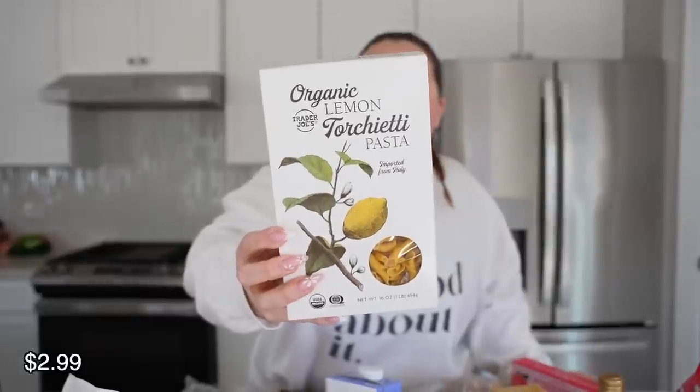Now we have the shelf-stable pantry items. I've never tried this — it's the organic lemon pasta. I assume it'll have some lemony taste. It says it's made with organic lemon oil and has turmeric and semolina. I'm excited for this — overall Trader Joe's has great pasta. I picked up the Thai wheat noodles again. I really like these — there are three packs in here and my son really likes them too. They're so quick and easy to make. I use the organic sesame oil to cook them and doctor them up with onions and little veggies. That boy loves onions — raw, cooked, it doesn't matter.